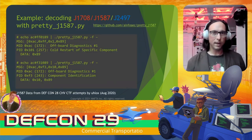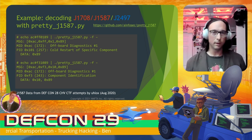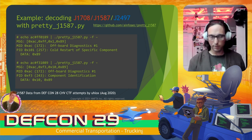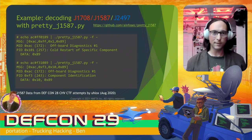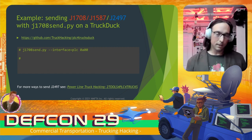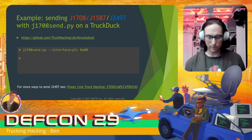For J1708, J1587, and J2497, you can decode all these networks using the Pretty J1587 tool. This tool takes the SAE PDF of J1587 and J1708, converts them into a database, and if you feed it frames from J1708 or the other networks, it does the decoding. This was presented last year by Dan Salom and Thomas Hayes at the CHV — the data shown there was actually from attempts at launching Nerf darts. For sending J1708 data, you can use J1708-send on a truck duck; some hardware modifications are required — see the GitHub and the talk from last year for details.